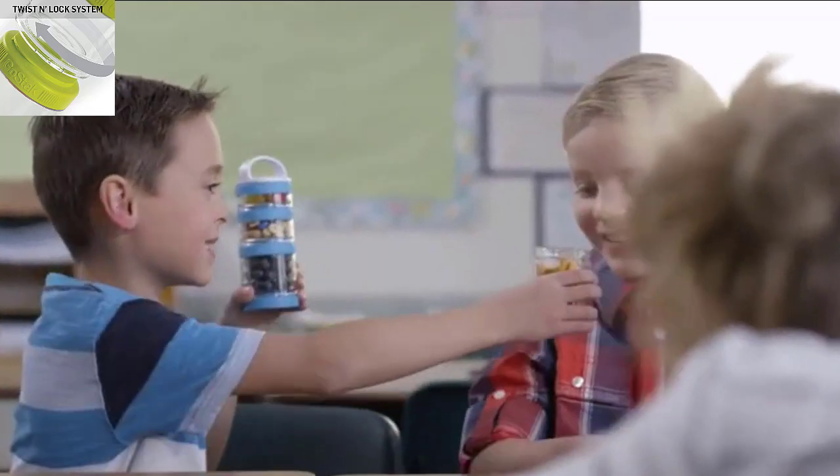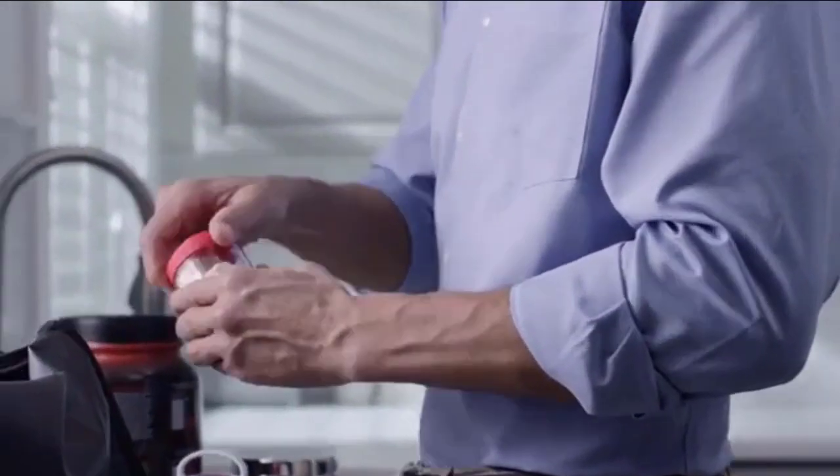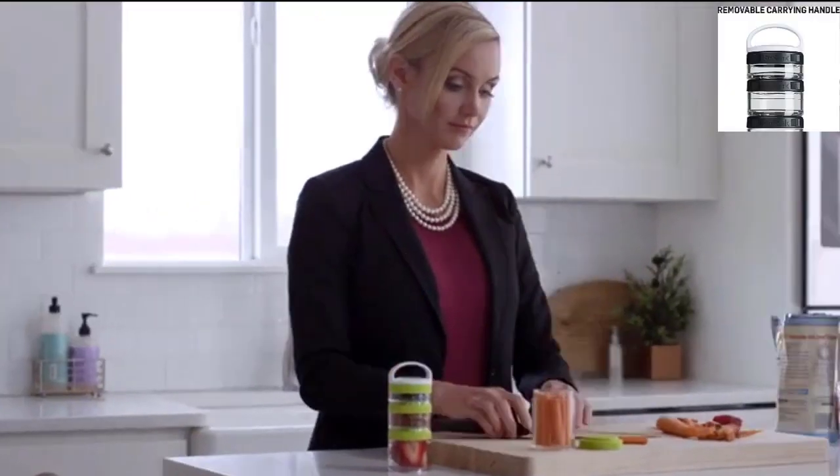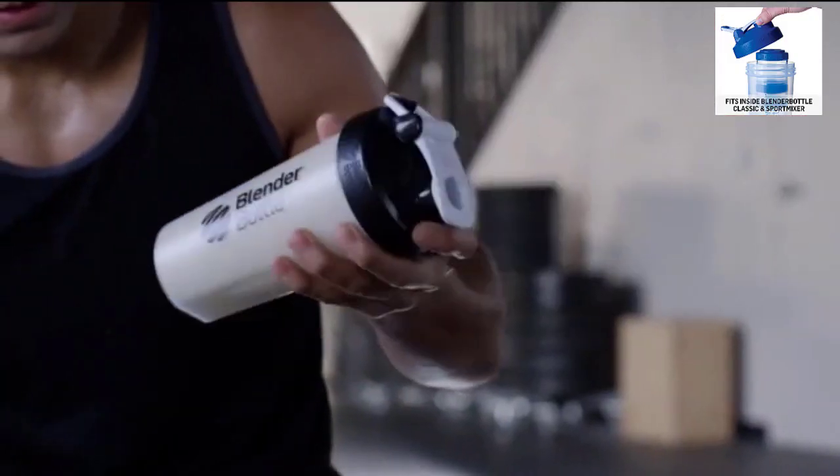The Twist N Lock System connects containers of any size in any order — a quarter turn locks them together. It has a removable carry handle for easy carrying or clipping to a bag. The stack fits inside Blender Bottle Classic and Sport Mixer Shaker bottles for portability.